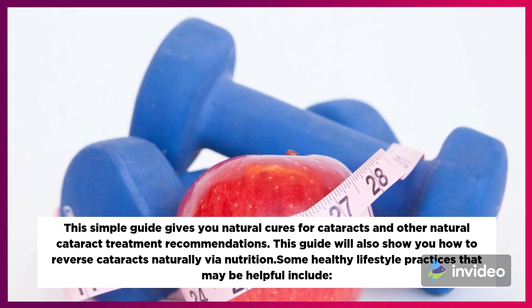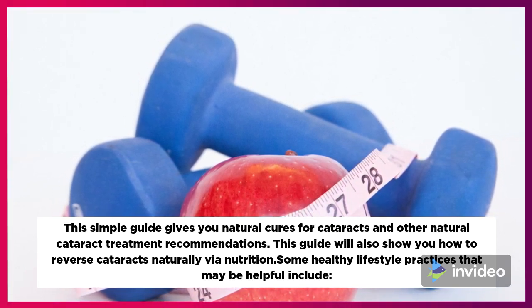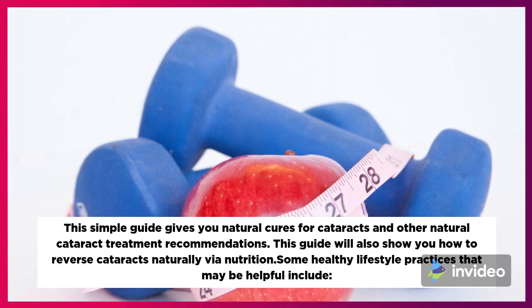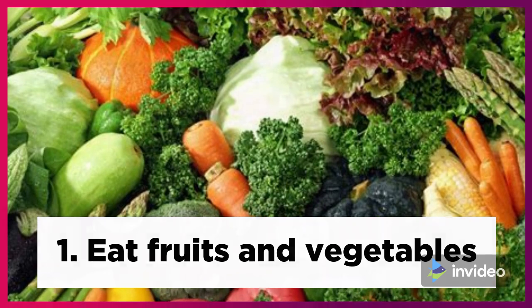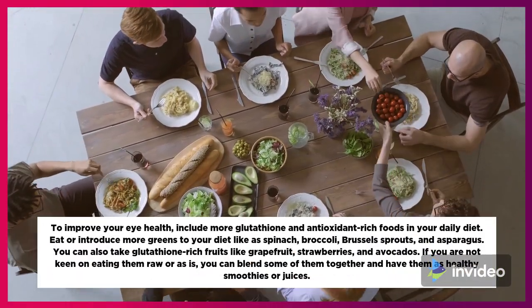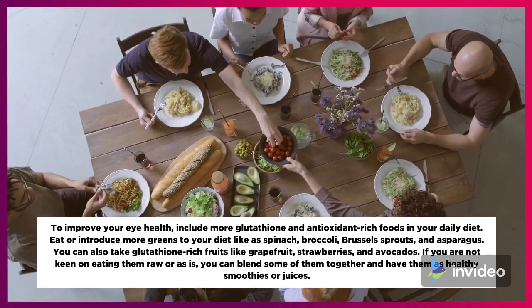This guide will show you how to reverse cataracts naturally via nutrition. Some healthy lifestyle practices that may be helpful include: First, eat fruits and vegetables. To improve your eye health, include more glutathione and antioxidant-rich foods in your daily diet.